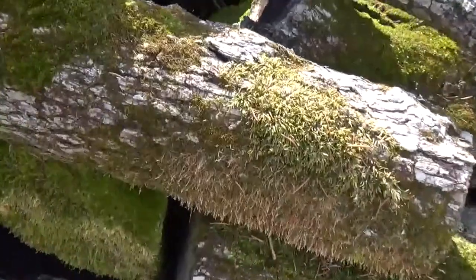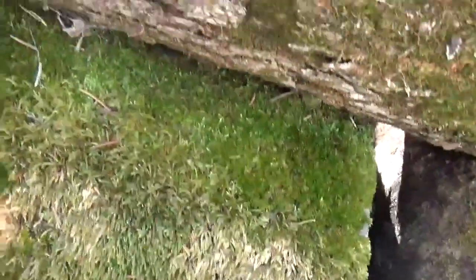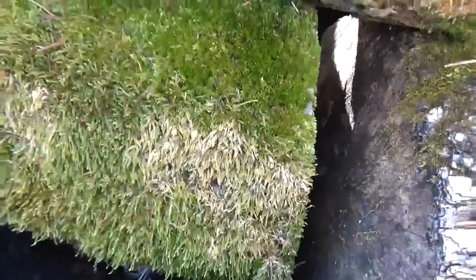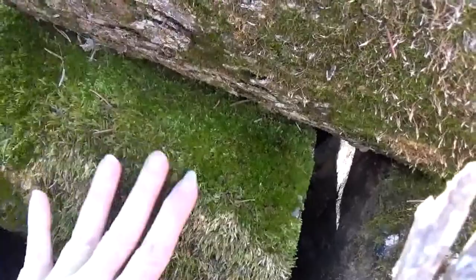I spy with my little eye something that is green! Do you see anything that's green? That's moss! Oh, it feels so nice and soft and fluffy!